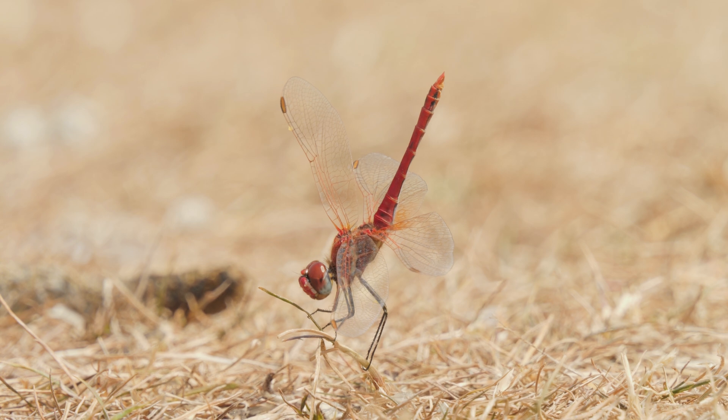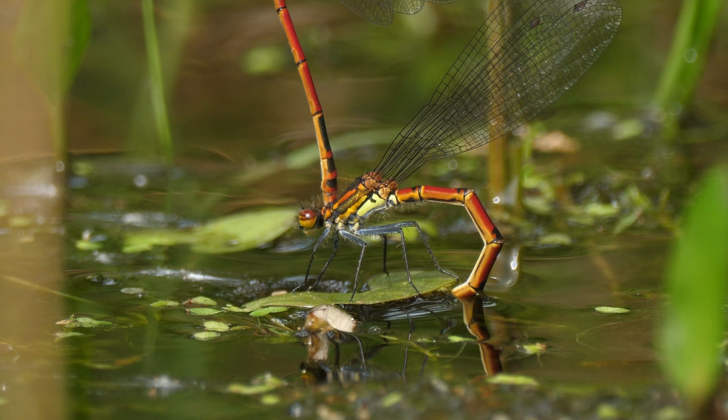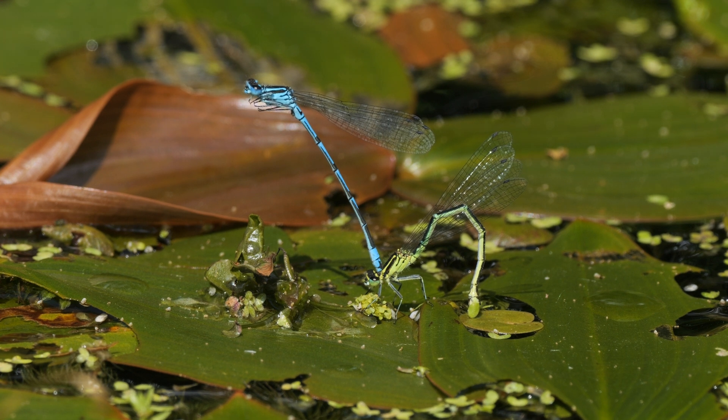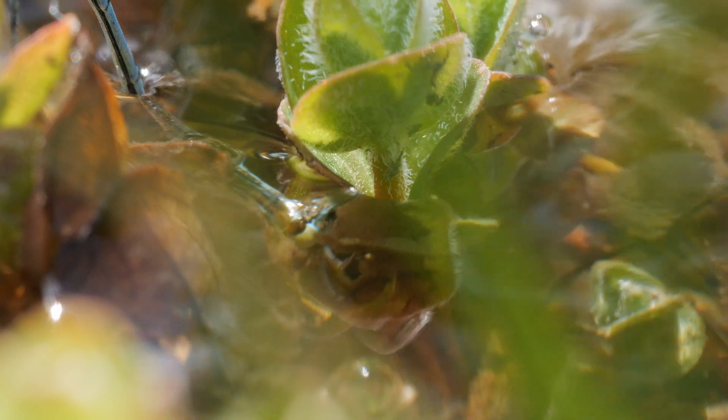The life of a dragonfly starts as an egg, laid in or near water. Damselflies lay their eggs in plants, using the ovipositor to cut into the stem. Most lay their eggs in aquatic plants growing or floating in the water, and some go as far as to go underwater to lay them, as the southern damselfly is doing here.